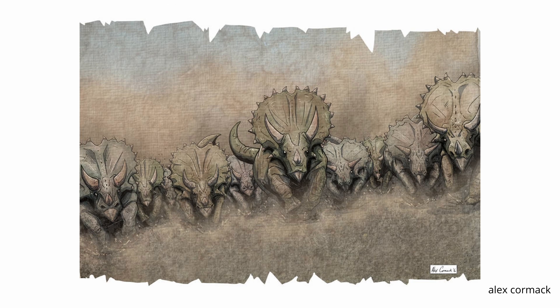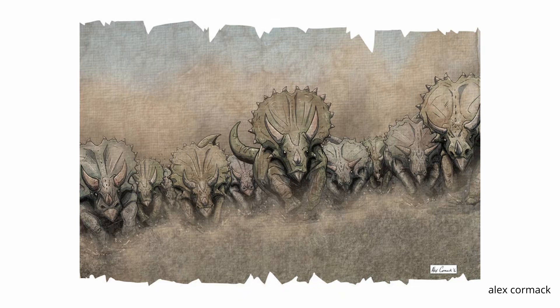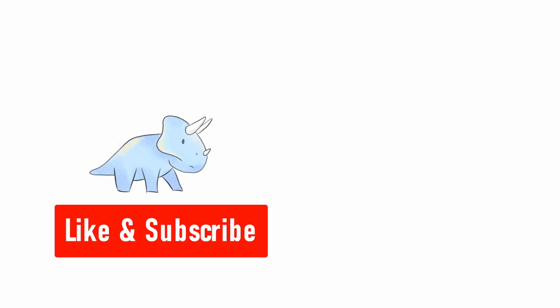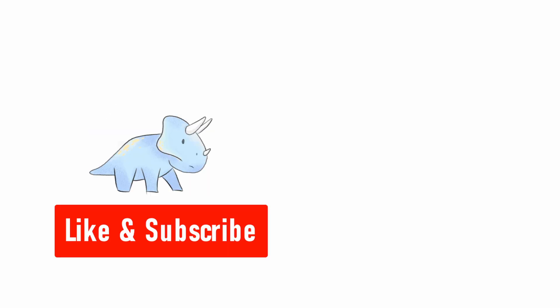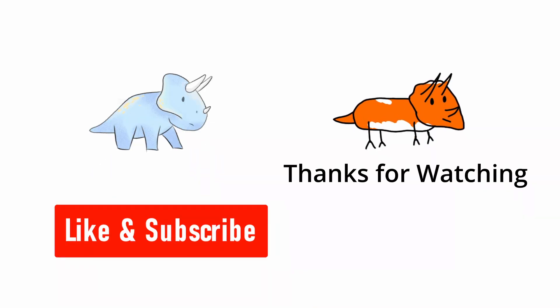The Triceratops of Hell's Creek — yes, there was more than one, and an exhausting number of arguments for others. Seriously, go check out the wiki page. If you enjoyed the video, then support the channel by hitting the like and subscribe button. I appreciate all the support. Stay tuned for more content, and thank you for watching all the way to the end — I will see you in the next video.